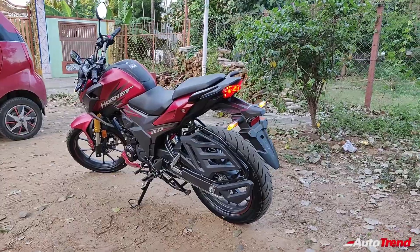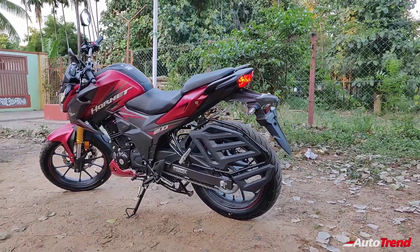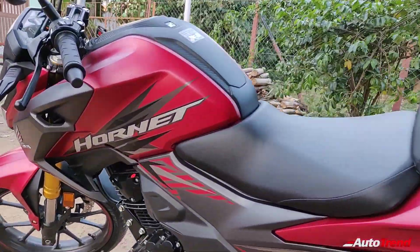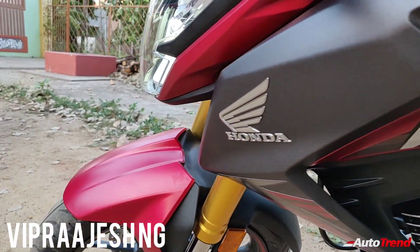So if you are in the market for a sporty commuter bike with a refined powerful engine and Honda's legendary quality, the Hornet 2.0 can be a great option. Do let me know in the comment section below what you think about this new Hornet 2.0. This is Yvi Prajesh signing off — see you in another video. Thank you for watching.